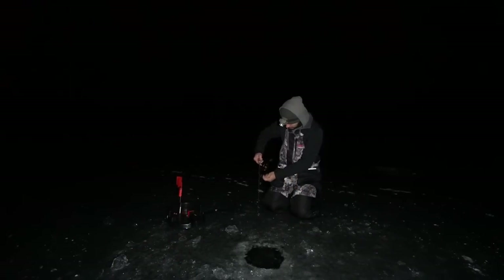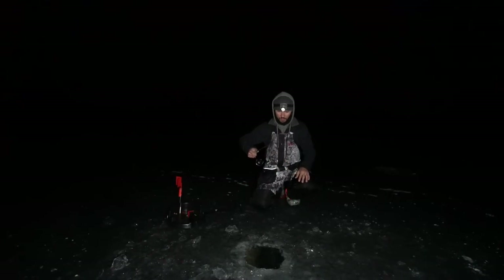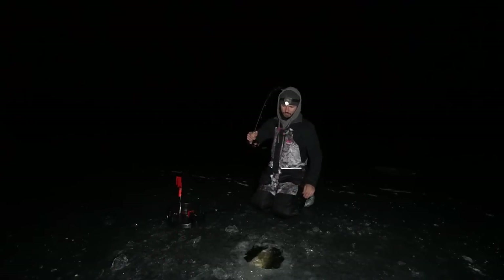This fish is really running, which normally means bigger. He does not want to come up this hole. Oh, that's a big fish. That's a big walleye. Oh boy.